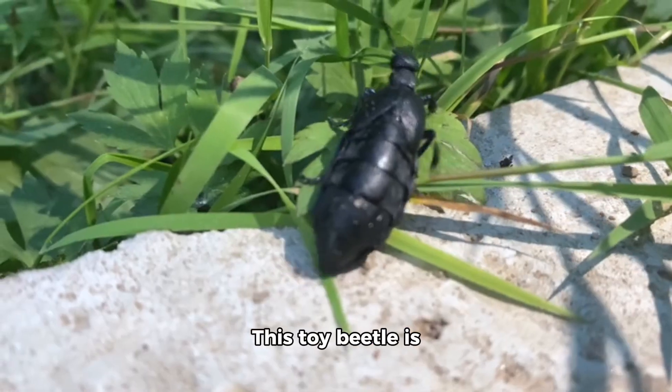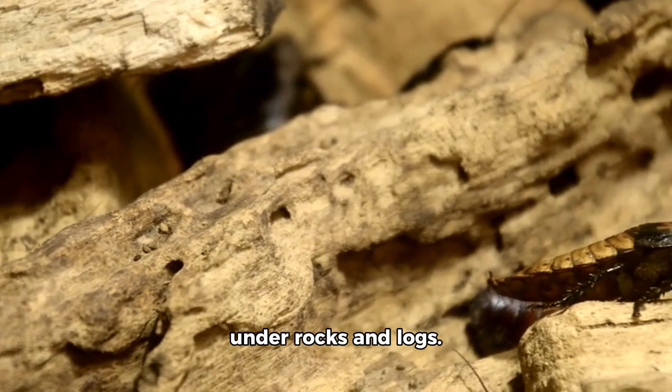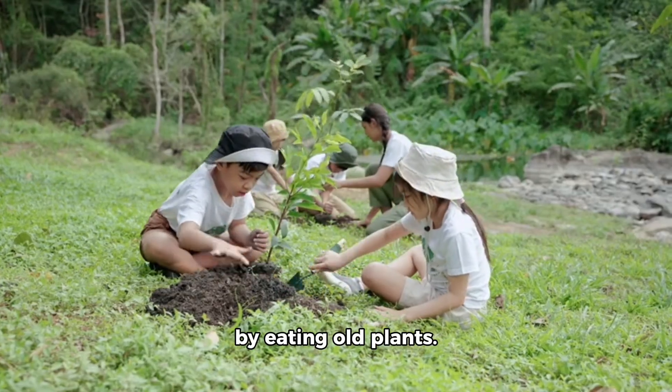Look at this beetle! This toy beetle is shiny and black. Real beetles live under rocks and logs. They help clean nature by eating old plants.